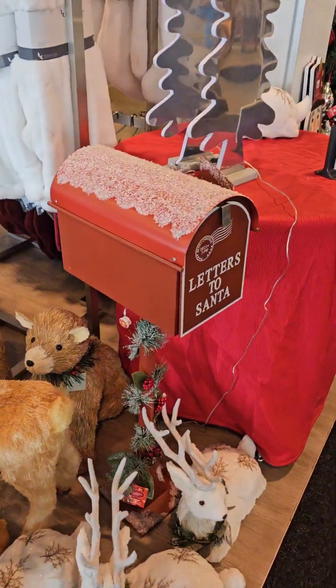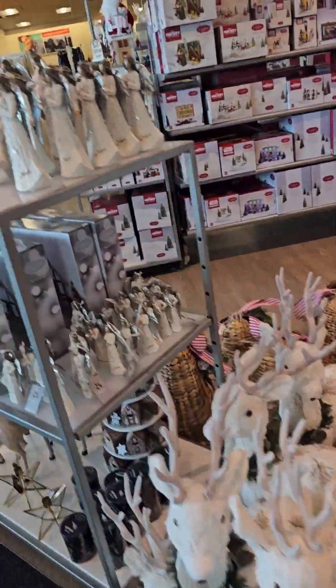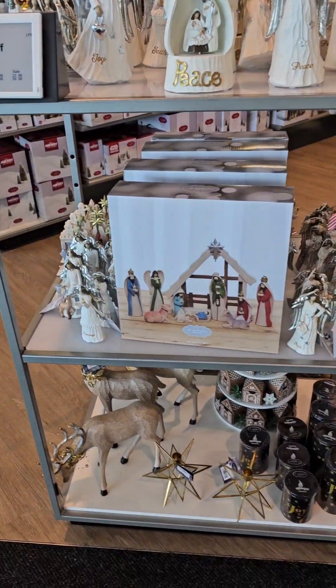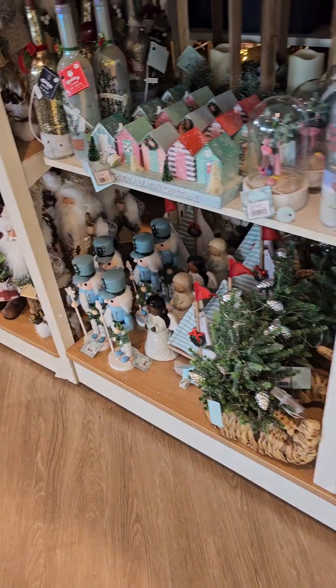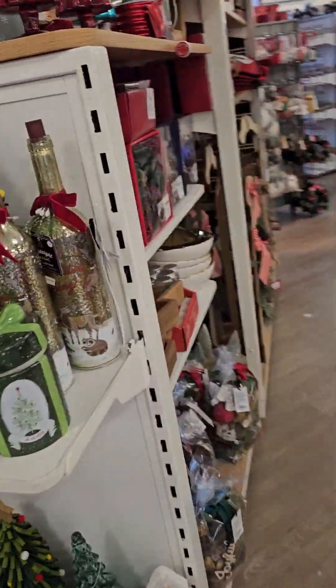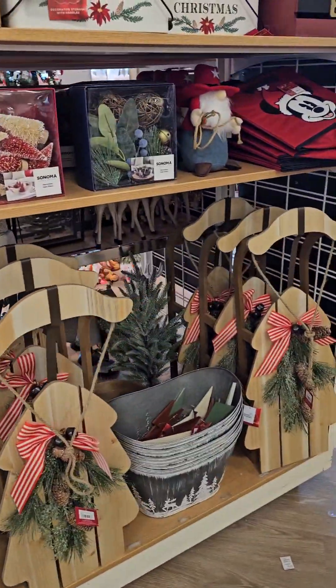And then that's it, guys — that was the whole section. Let me make sure I show y'all the angels. They are also 40% off. Let me make sure y'all get a good view of everything. Make sure y'all like, comment, and subscribe. And I'll see y'all in the next one. Bye!